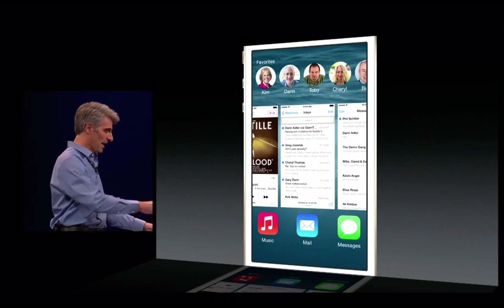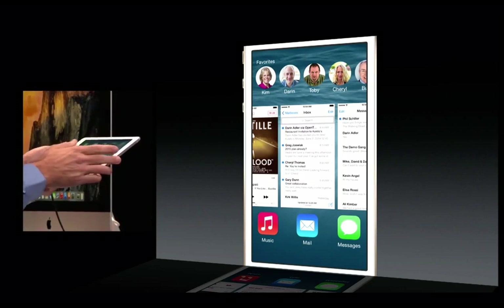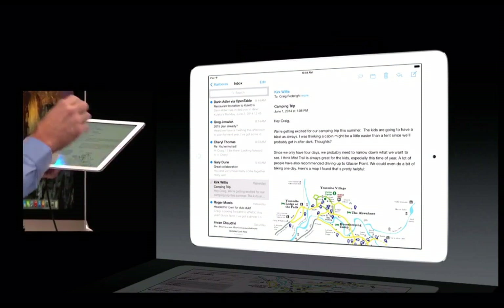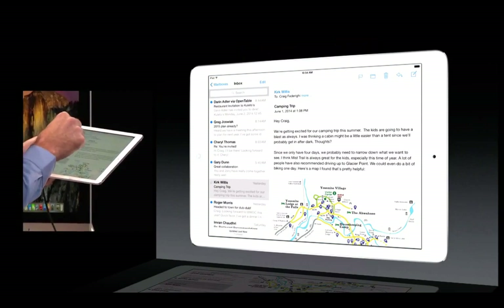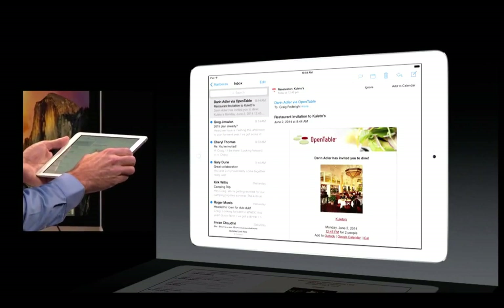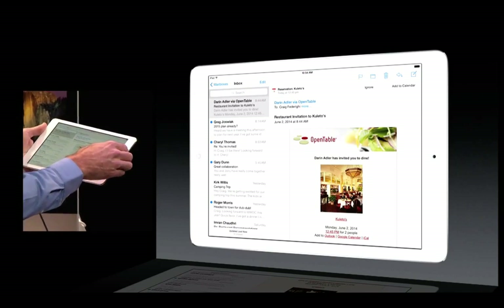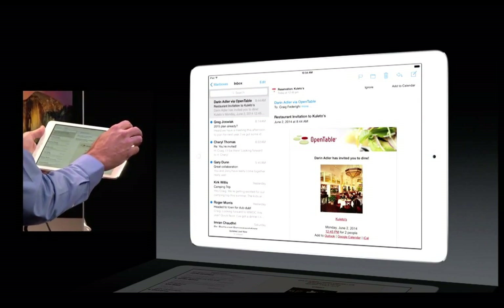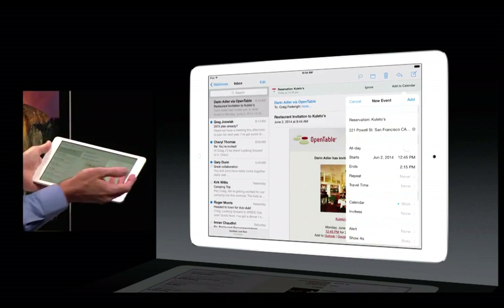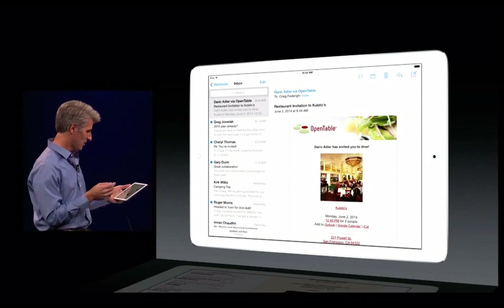I'd like to show you some of the enhancements we made to mail — let's go take a look on an iPad this time. Here we are on iPad; I'm going to launch mail. I have a number of unread messages, so let's work through them. Here's a message from OpenTable with a dinner appointment, and you notice the reservation is actually called out right here on top. Mail has given me an intelligent suggestion to add it to my calendar. I can tap Add, and just like this, it prompts me to add an event to my calendar.